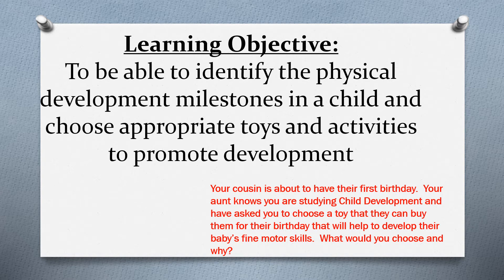Down on the bottom right-hand side there is a copy of the assignment that was set. Your cousin is about to have their first birthday, your aunt knows you're studying child development and has asked you to choose a toy they can buy that will help develop the baby's fine motor skills. So what would you choose? That's quite easy really — but why? We're going to look at both of those questions because that is the depth of knowledge and understanding you need to give.